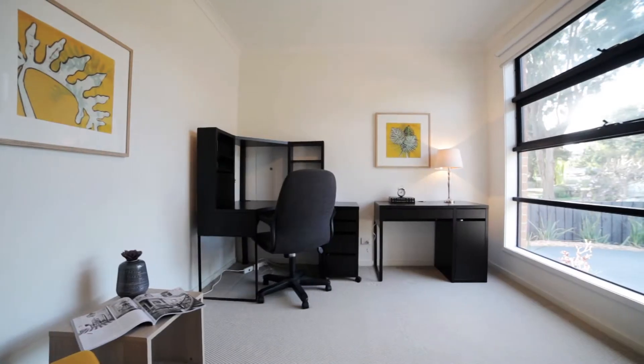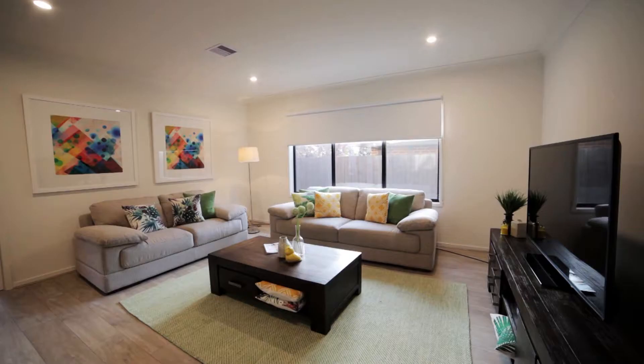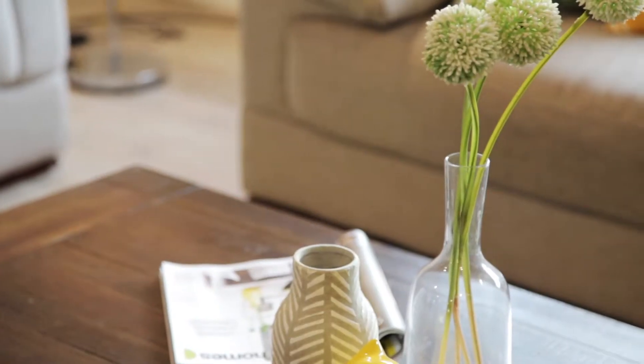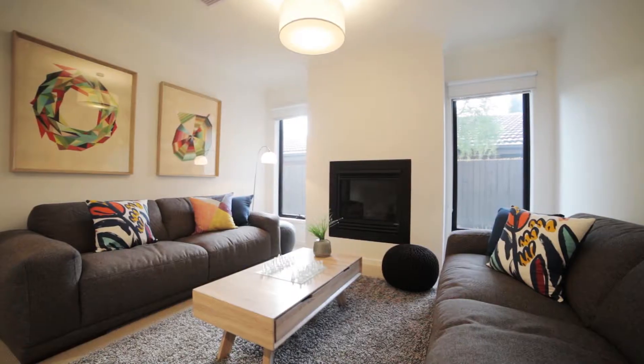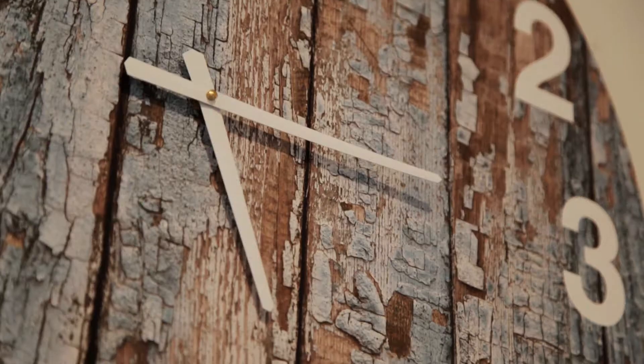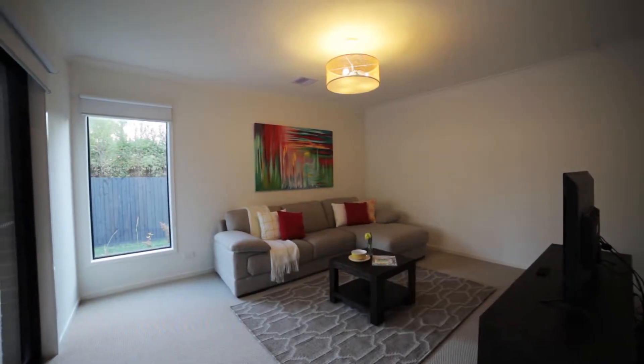Built in late 2016, this beautiful family home has plenty to offer. Upon entering the property you're greeted with a formal lounge, fireplace, and three good-sized living areas, which includes a rumpus room at the rear — or convert it into your very own theatre room.